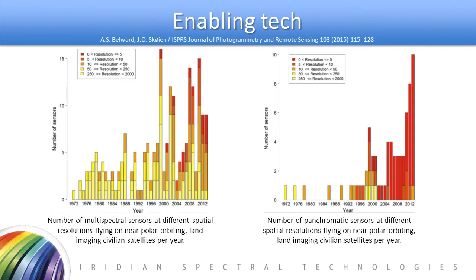As a consequence of this ability to launch many satellites at a relatively inexpensive commercial price point, the number of sensors — either multispectral or panchromatic — flying, and the resolutions of those sensors, has skyrocketed over the last 40 to 50 years.